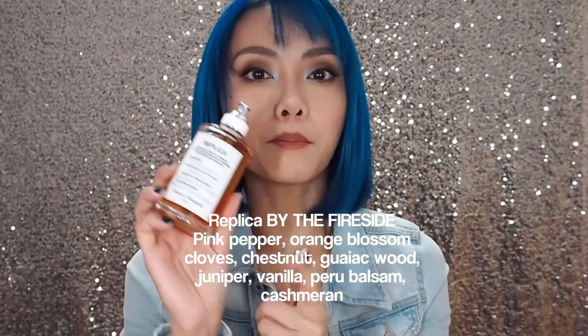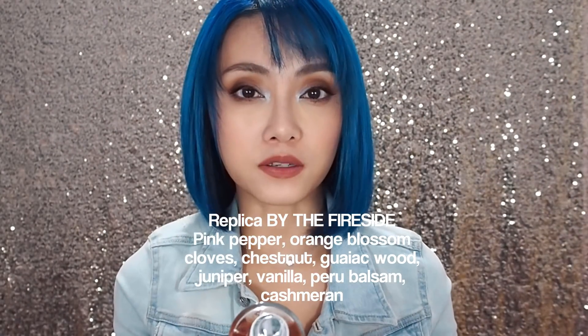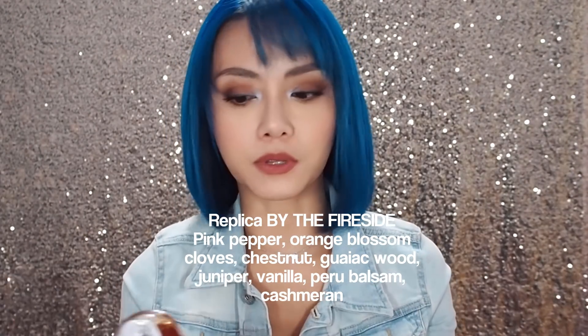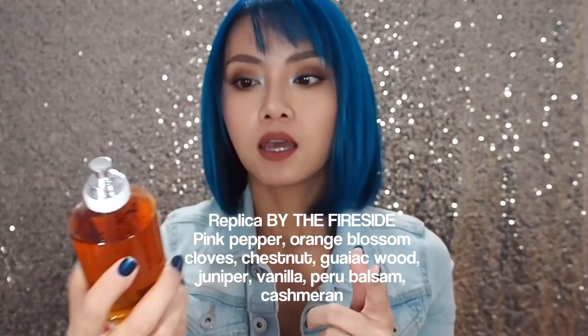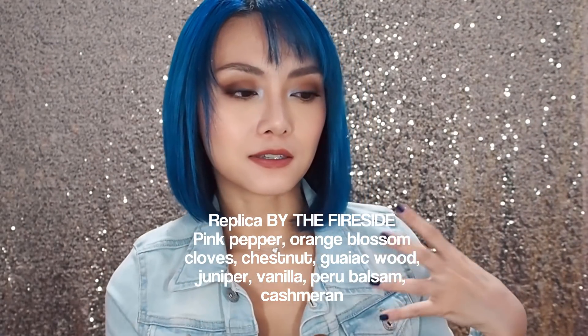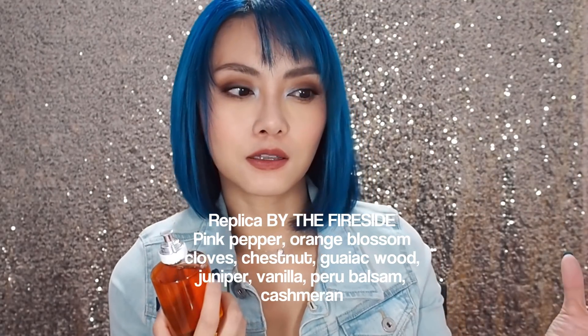The next one I'm obsessed with is Maison Margiela and this is their Replica perfume in By the Fireside. I'm not sure how many of you have smelled Marshmallow Fireside by Bath and Body Works — that is hands down one of my favourite candles when I go there, and it's only available during Christmas season I believe. This is Marshmallow Fireside but grown up. What it smells like is imagine you're sitting by a crackling fireplace — you smell the charred wood, a little smokiness, but nice smokiness. Then after you smell that smokiness, you suddenly get hit by this toasty, yummy, nutty smell, and you realise it's chestnuts. It's almost like you're slow-roasting chestnuts — you smell the nuttiness and then when you toast things and some of the sugars start to burn, you get that caramelised smell.